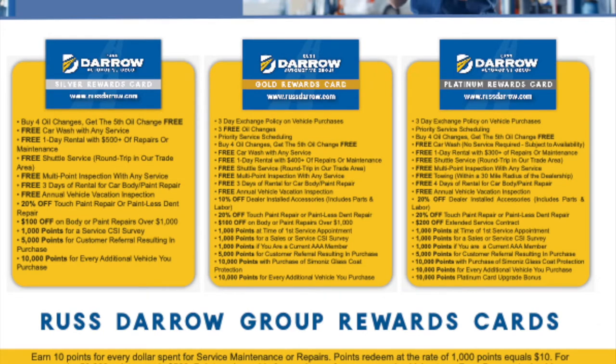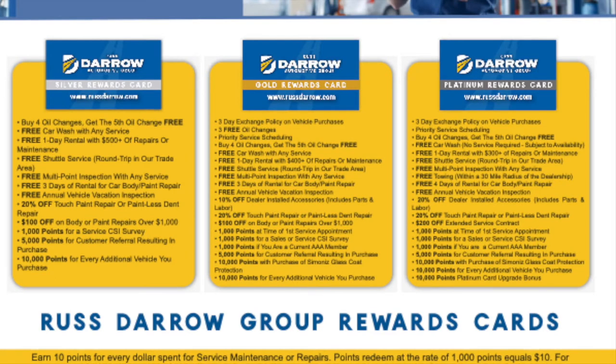Let's start right away with the Silver Rewards Card. The Silver Rewards Card is something that you will get with the purchase of any new Toyota from Rust-Daro Toyota. You get the option to buy four oil changes and get the fifth oil change free, and you get free car washes with any service.